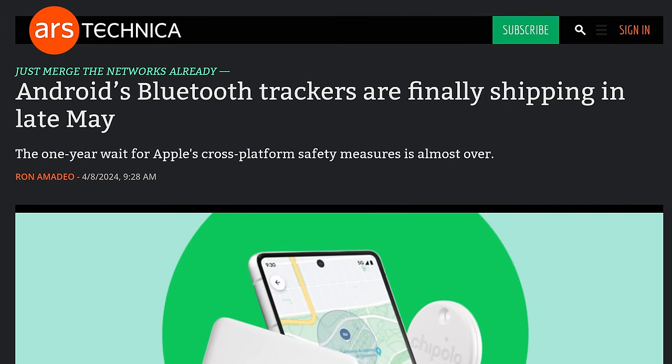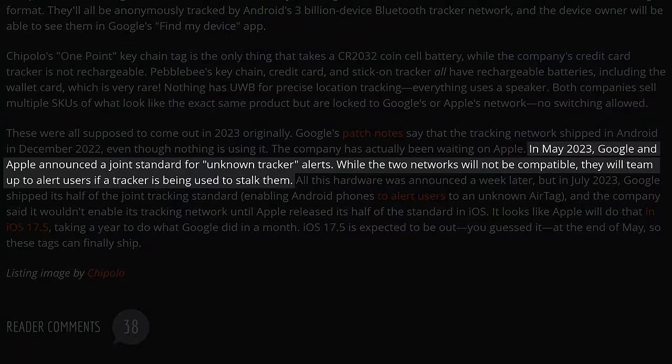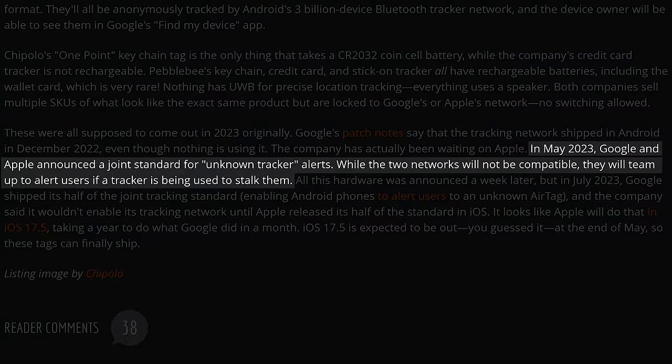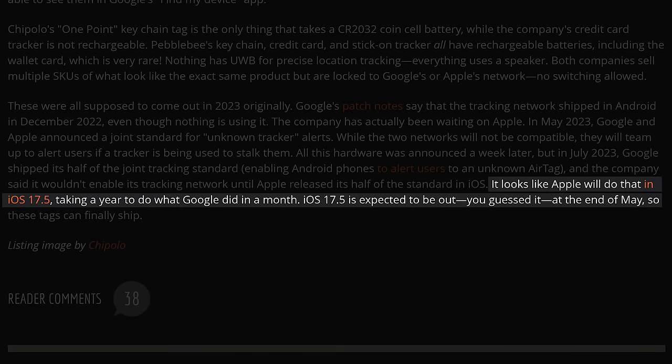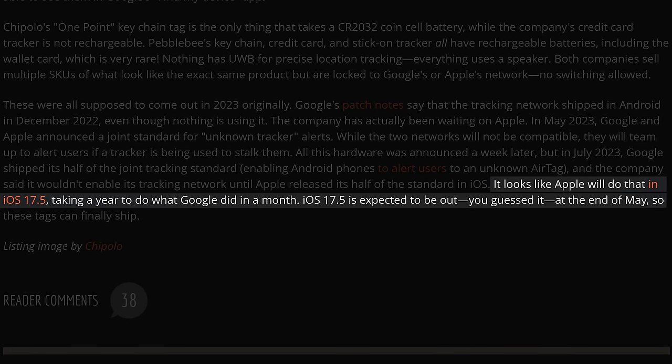Apparently, thank goodness, it's Apple's fault. To prevent stalking, Google and Apple announced a joint standard for unknown tracker alerts, so Android's Bluetooth tags couldn't be used to stalk iPhone users and vice versa. While Google took a month to get their network to detect mysterious AirTags, Tim Cook and the Cupertino crew took a year to add their half of the standard to iOS. And this is why everyone hates group projects.